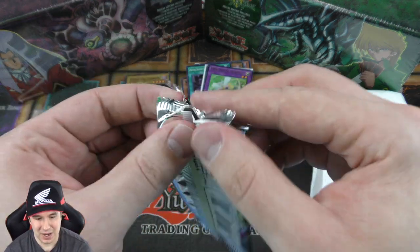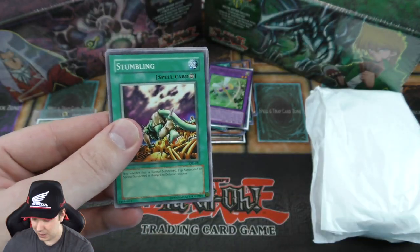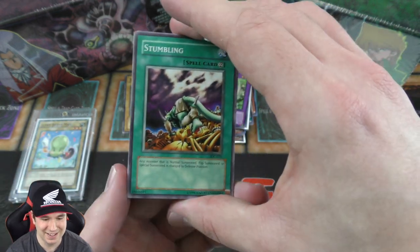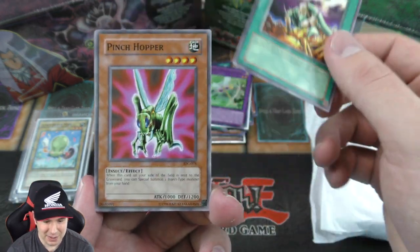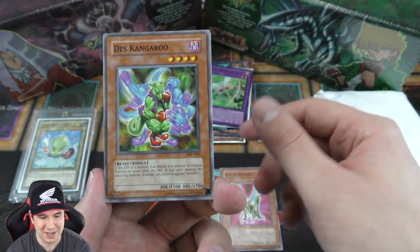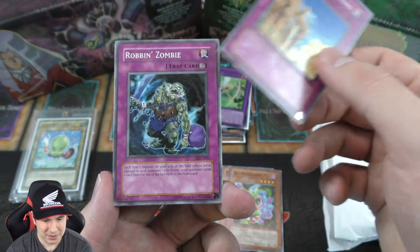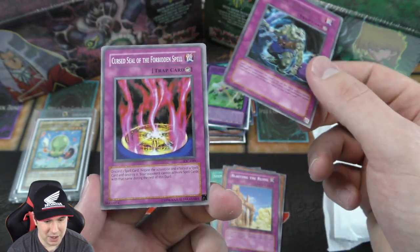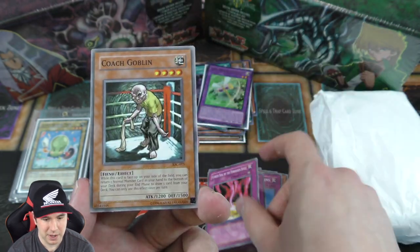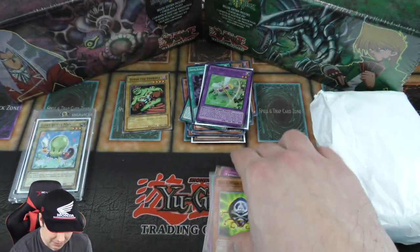On to our second Invasion of Chaos booster pack. We have Stumbling — I ran that in an old school clown deck that me and my friend built, we were up till like three o'clock in the morning building that deck right before locals. We have the Robin Zombie and the Cursed Seal of the Forbidden Spell — that's the second copy. Two packs, two Forbidden Spells.